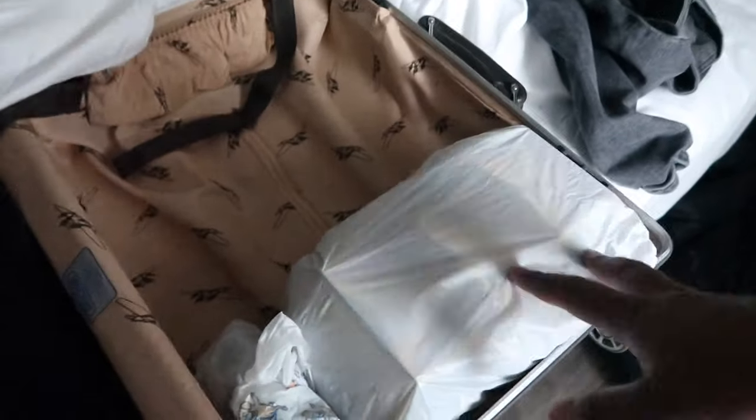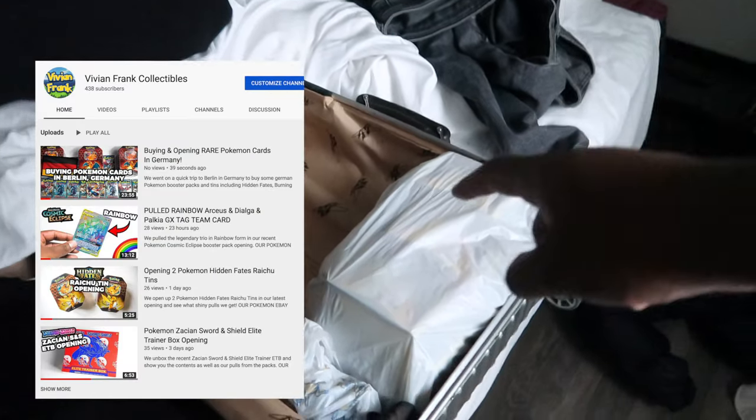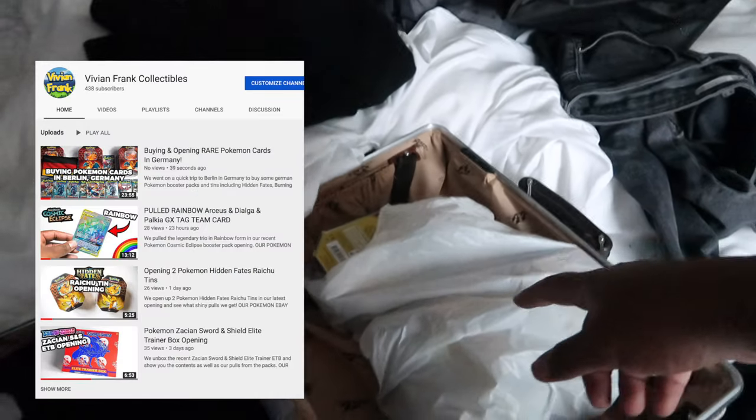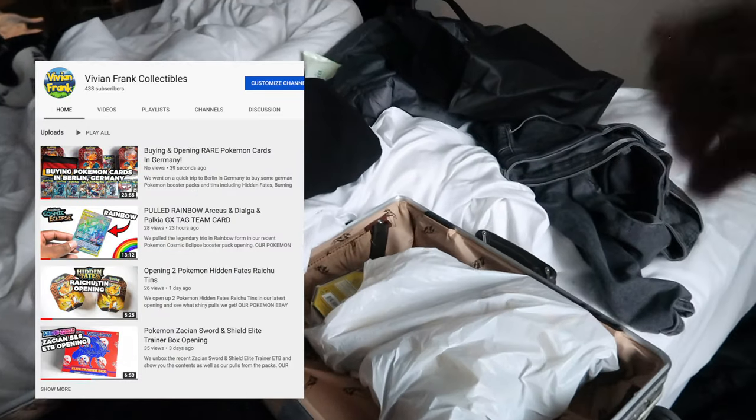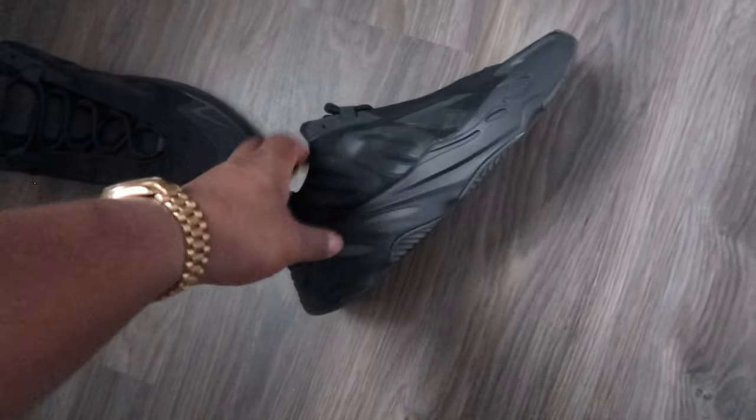We picked up some German Pokémon cards - that's from our collectibles channel, so subscribe to that. We'll be opening these when we come back to London. There's quite a few packs, three tins - these are the Hidden Fates Charizard tins and they come with four packs of Hidden Fates. That's all going to be on my collectibles channel, so check it out and make sure to subscribe - link in description.